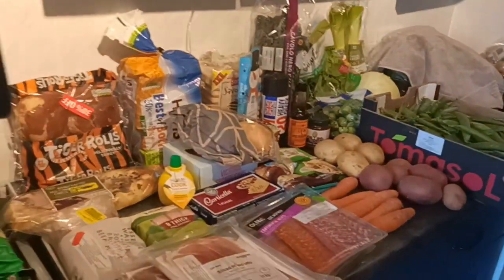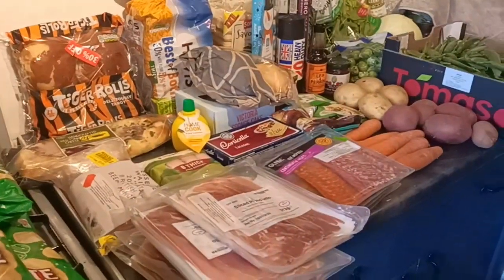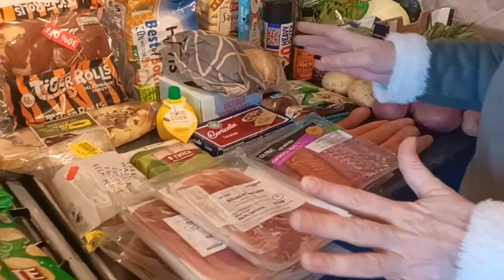So I'm absolutely chuffed with all of that and it gives me a lot of scope for different meals and different uses. I'm quite happy with that.